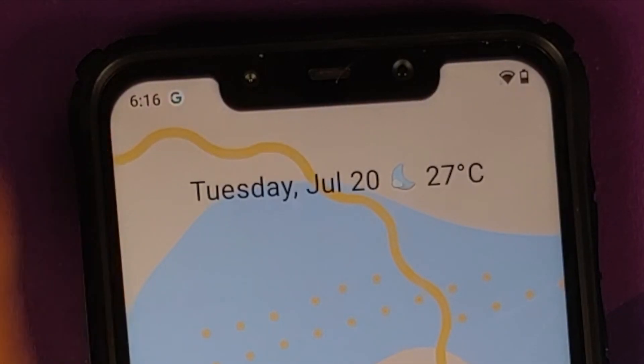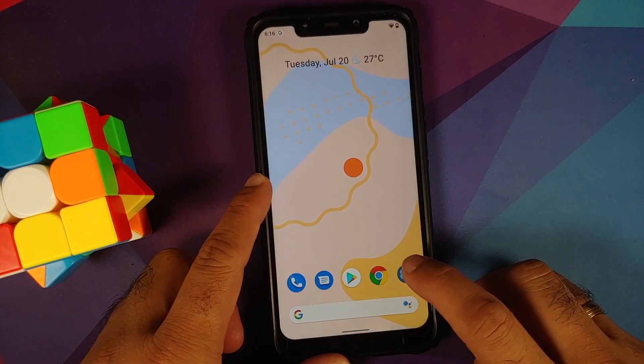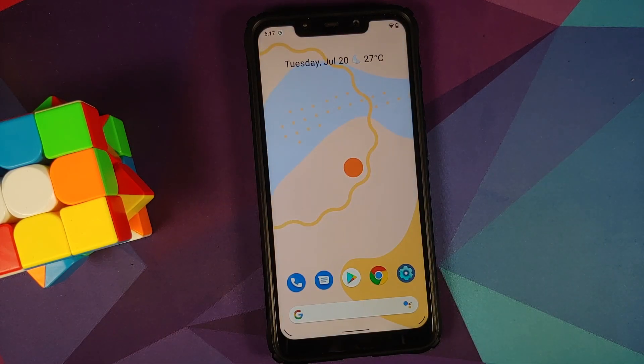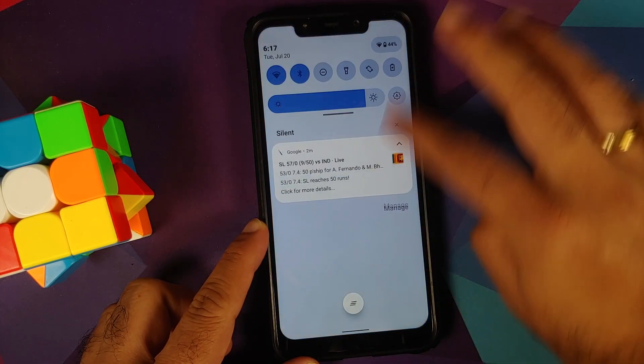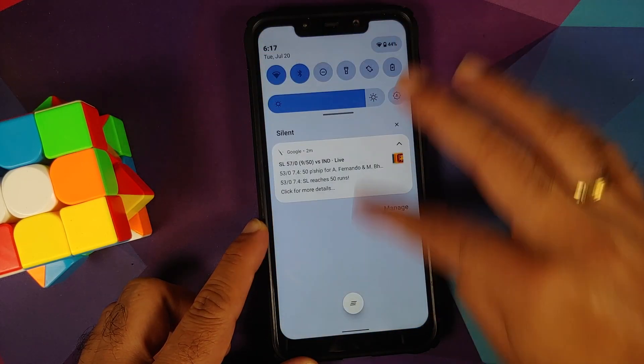The next change you'll notice is that you now have colored status bar icons, and yes they do look pretty cool. A small issue I've noticed is that sometimes when you access the Settings there is a little bit of lag and jitter, which goes away after a few seconds. Other than that, they have also fixed the quick settings lag which was present in the previous build.